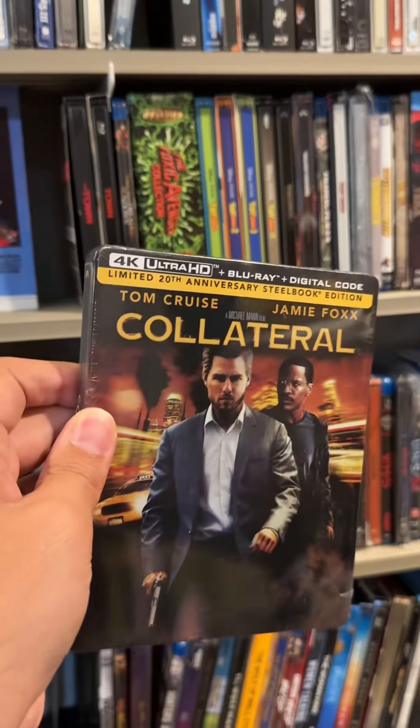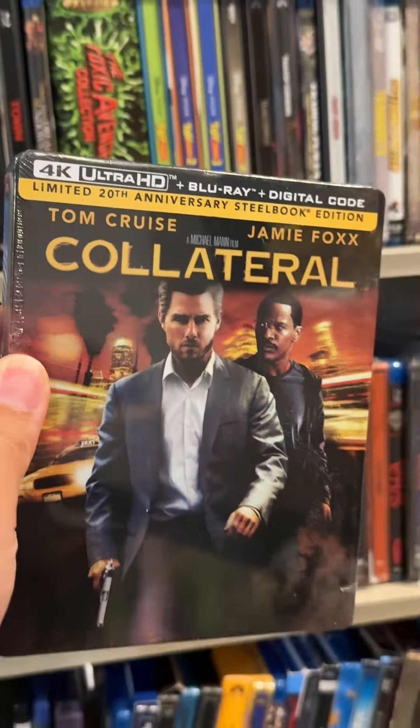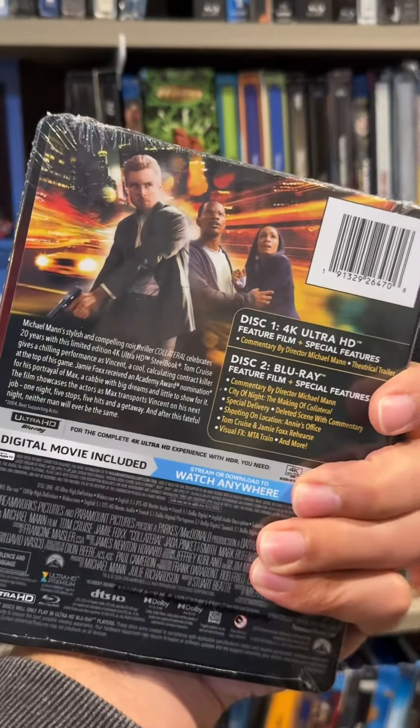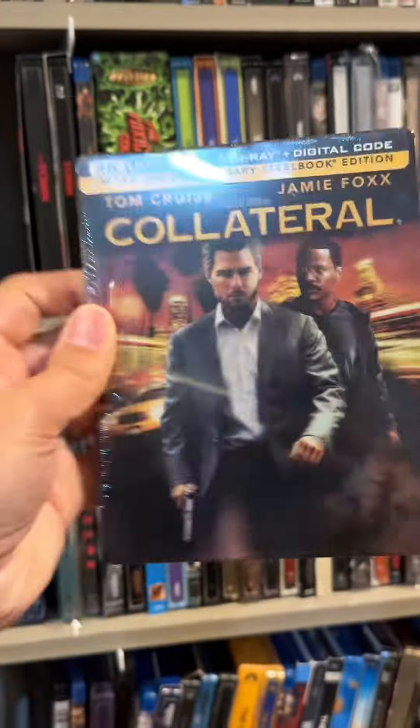Out now from Paramount Pictures, we have the 20th anniversary Steelbook edition of Collateral. I actually already own the 4K, but it's very nice to have the Steelbook upgrade as well. If you haven't seen this movie, I highly recommend it.